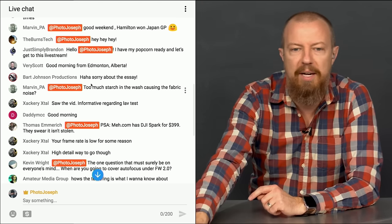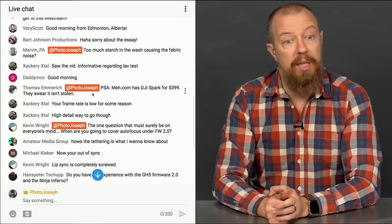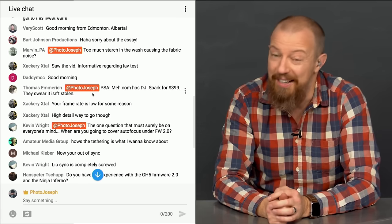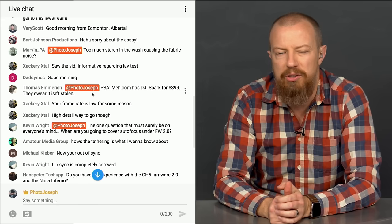PSA: meh.com has the DJI Spark for $3.99 — they swear it isn't stolen. Normally it's $4.99 for the Spark, so that's $100 off, which is a very good deal. I wonder if that means something new is coming, or maybe they've just got overstock.